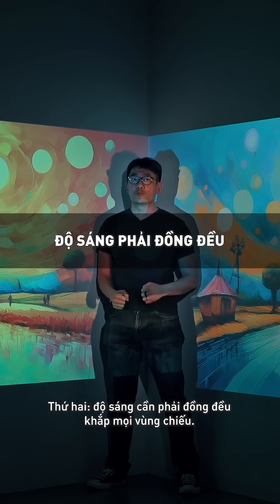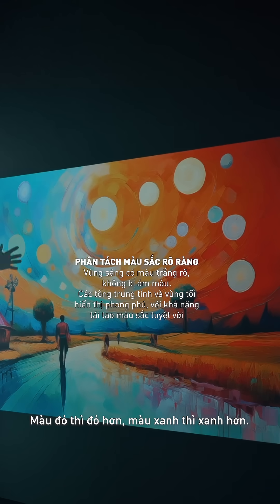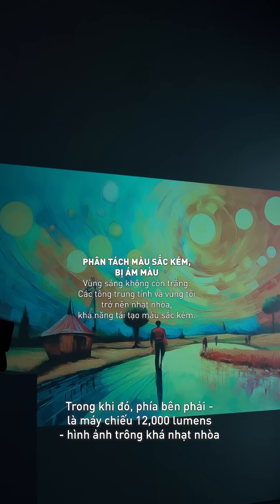Number two: brightness should be uniform. The one on my left, which is the Epic Vision Mini — reds are redder, blues are blue, even whites are whites. Whereas on my right, which is the 12,000 lumens projector, it's pretty dull.